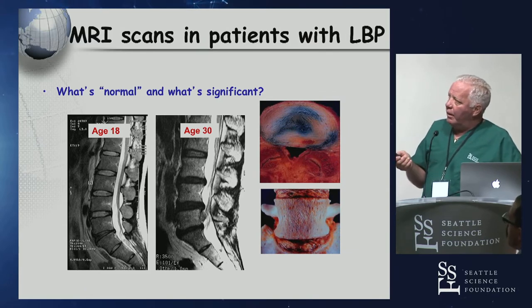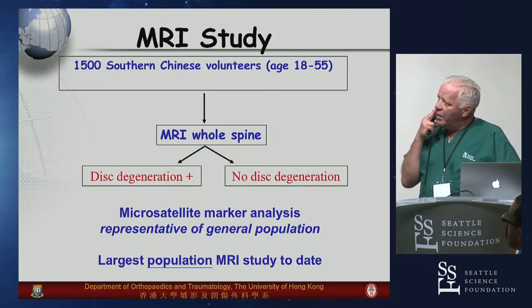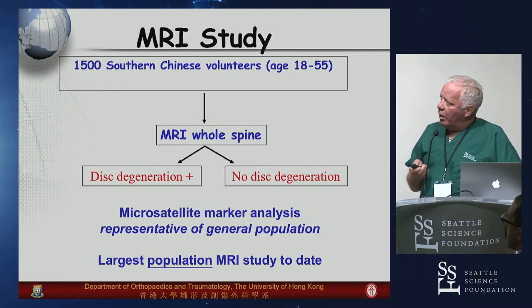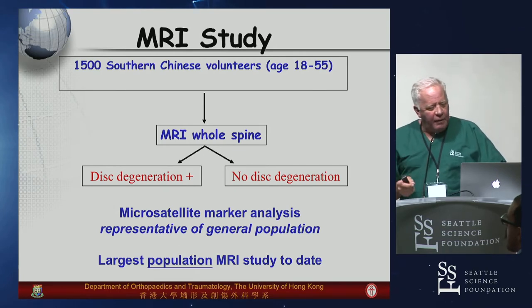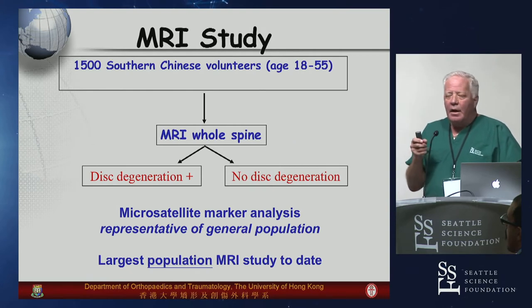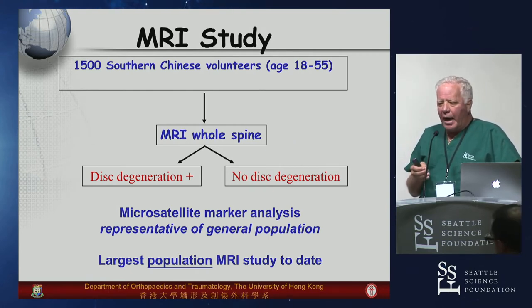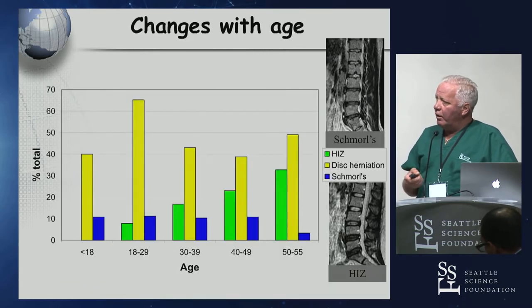The big challenge is always what is truly significant versus age-related. There's a great study that a friend of mine, Ken Chung, did in Hong Kong, one of the largest series — 1,500 Chinese volunteers. They did an MRI of the whole spine and looked at degeneration, examining the magnitude of degeneration and the number of levels, associated with age, to give us some idea of which patients really had back pain associated with those findings.